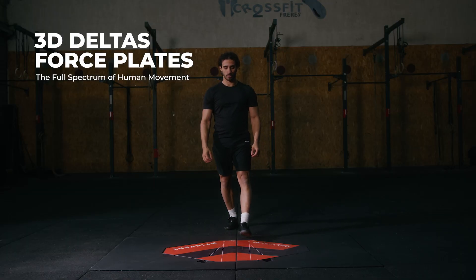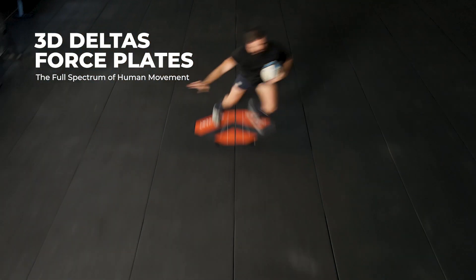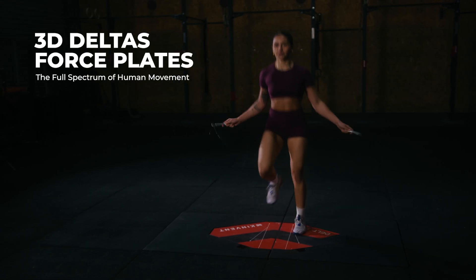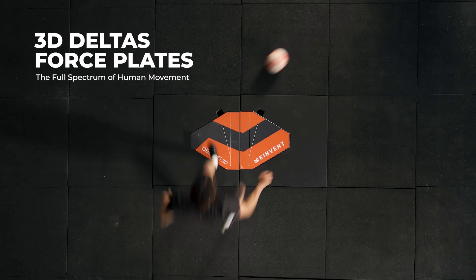Unlike simpler 1D systems, 3D force plates analyze forces, moments, and planes of motion, offering detailed data for optimizing training, injury prevention, and return-to-play strategies.